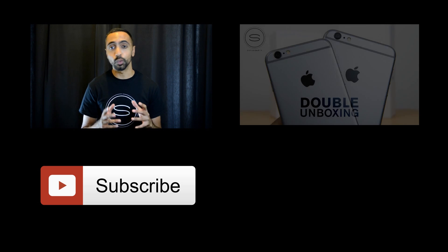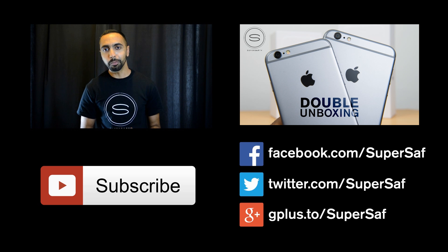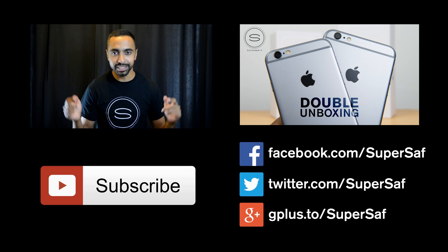If you want to see more regular videos like this one, be sure to hit the subscribe button below — if you're on a mobile device it may be somewhere else. If you want to see my previous related video, hit the link right here. If you want to stay in touch over Facebook, Twitter, and Google Plus, all of the addresses will be there, as well as direct links in the description below.